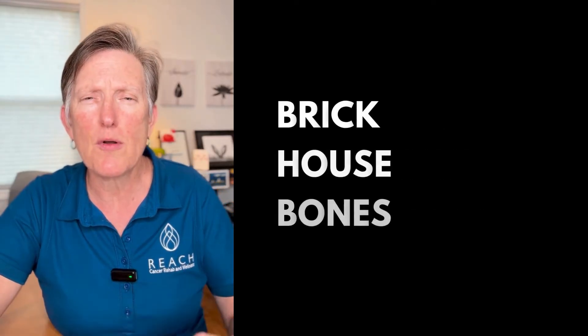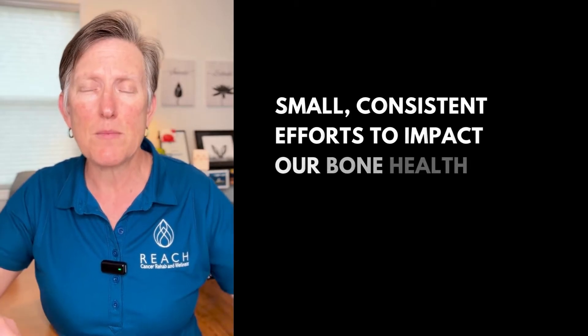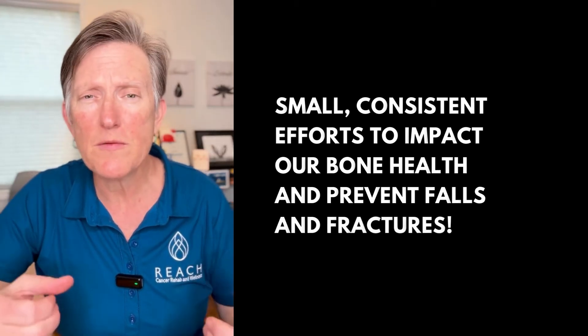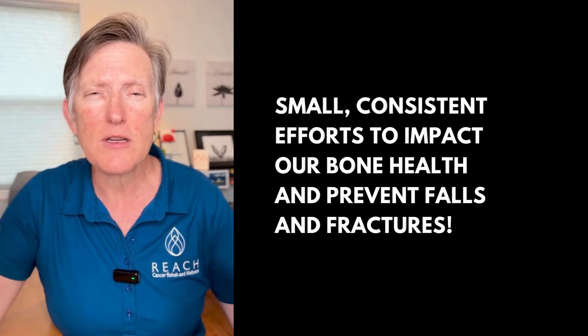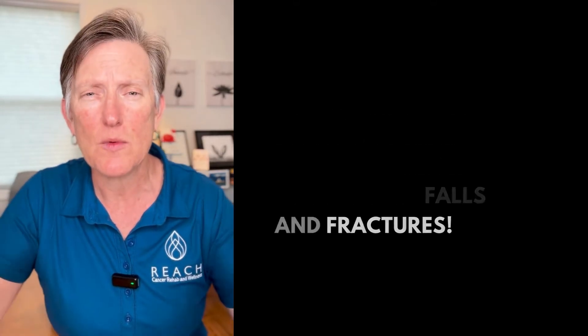Brick House Bones is a program that is a process — the little things that we're doing on a daily basis, on a weekly basis to impact our bone health and prevent falls and fractures. I come to this from a personal point of view with my own diagnosis of osteopenia, so I have been looking for this information and research to find the most evidence-based program for myself, and I'm sharing that with you.